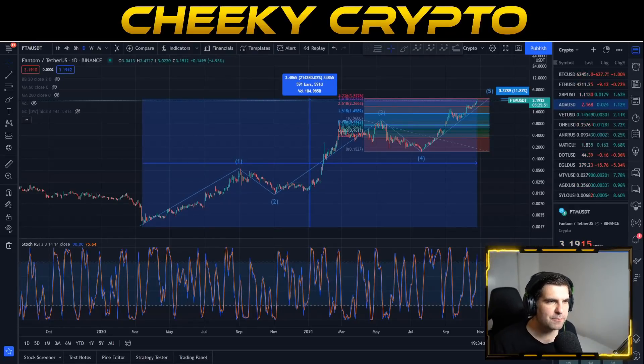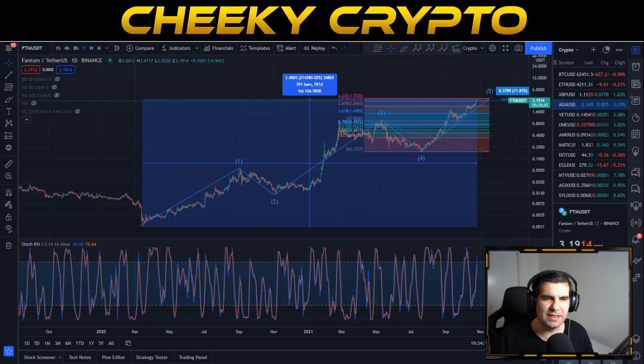Fantom has achieved 214,000% in gains since March 2020. In this video we're going to dive into the technical analysis for FTM to see exactly what could happen next with this particular project.